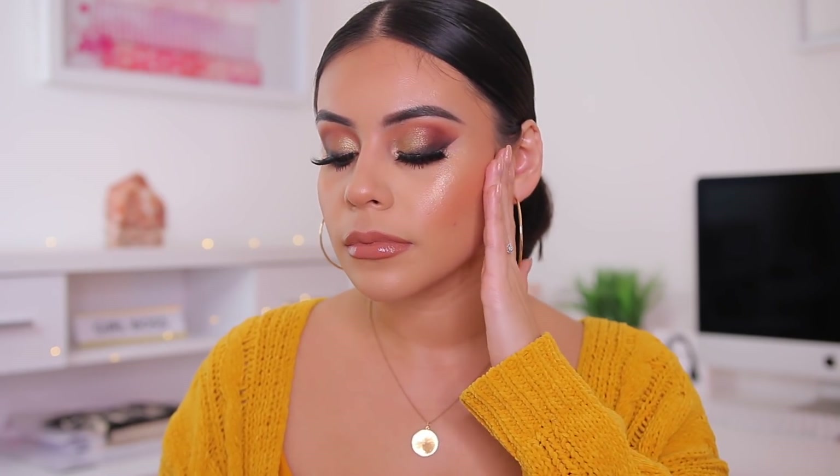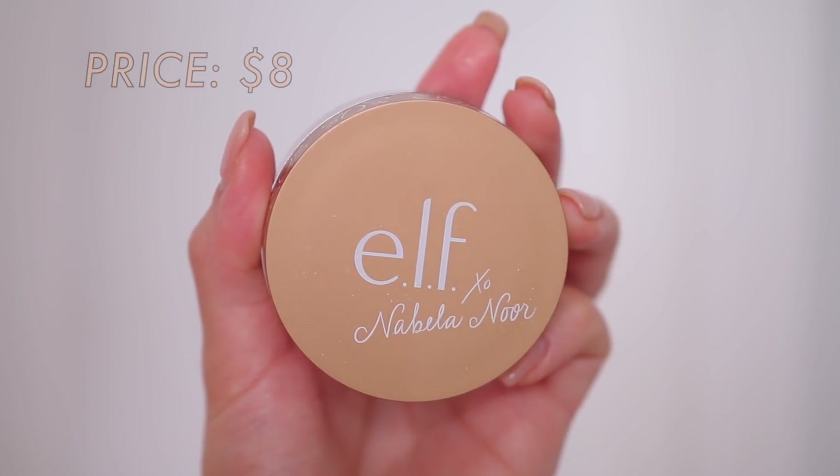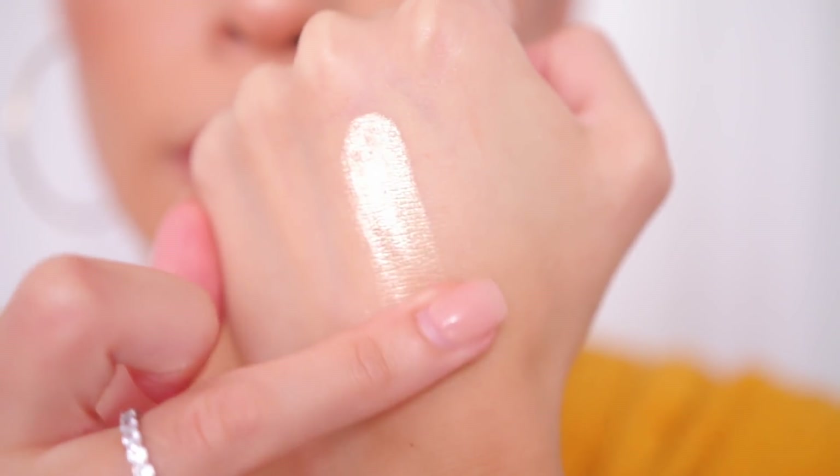Going back to the Elf and Nabela collab — this loose highlighter, you guys, is everything that you want in a highlighter and more. I'm wearing it today on my cheeks and let's just have a moment of silence for it. It's that good. It's so smooth, it's not chunky, it's not glittery, it glides on, and it looks really bomb in pictures.